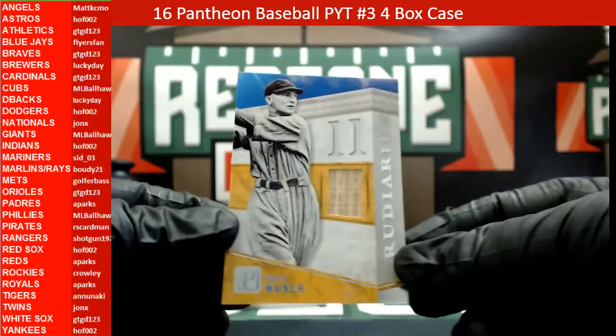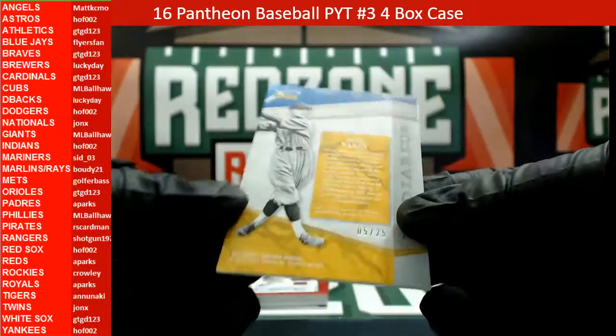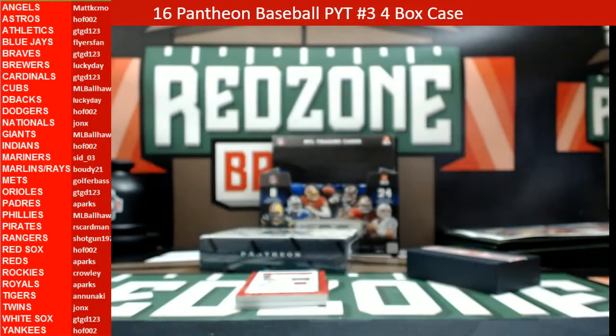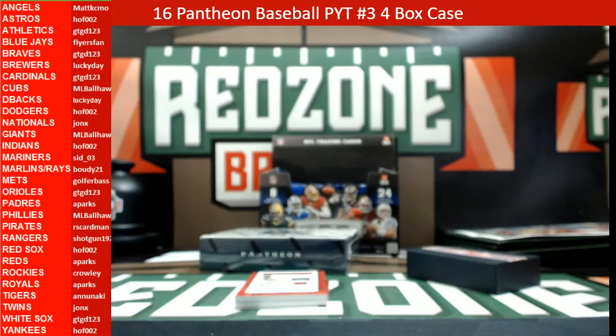Here comes Old School — Paul Waner bat relic, 5 out of 25. Let me look this one up really quick. Pirates only — Pirates with another hit, this one is out of 25, RS Cardman. Old school hit.